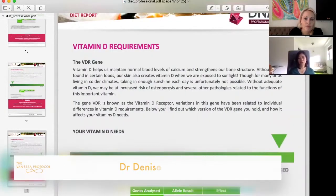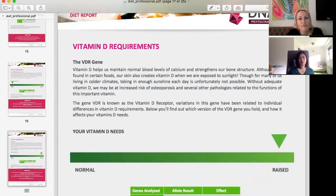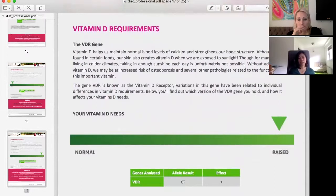You probably know about vitamin D already — it comes from certain foods and is produced by our skin from sunlight. In your case, your gene is CT. That variant basically means that when you take in vitamin D, you need a little bit more of it to get the same amount of active form, and that's why you need an increased amount.